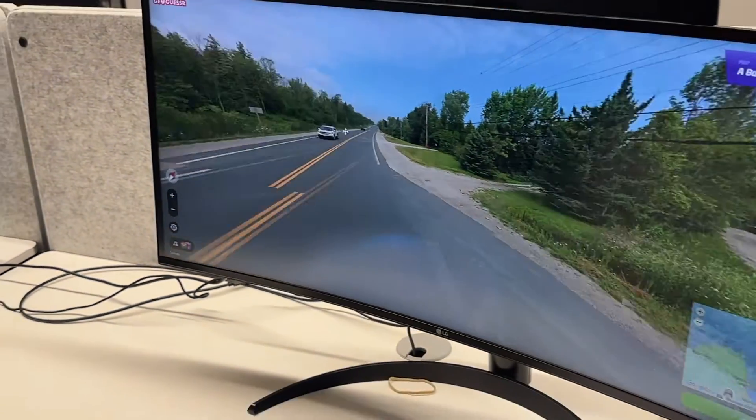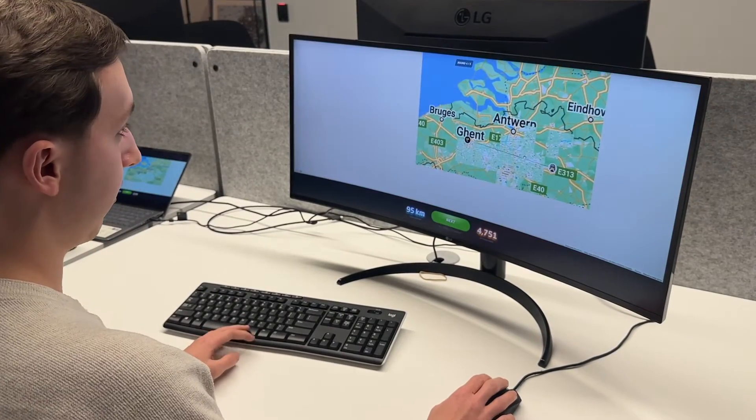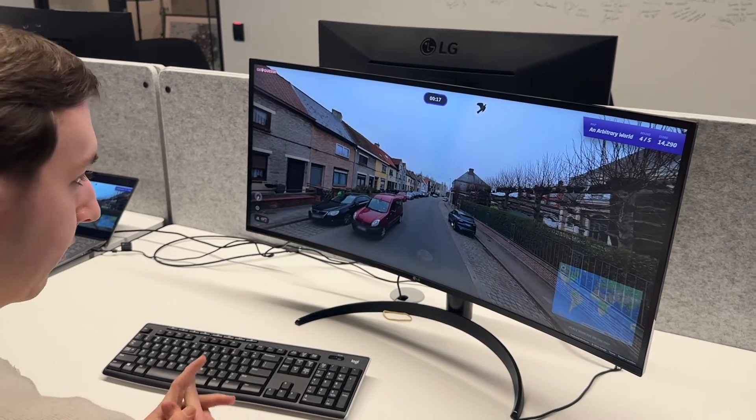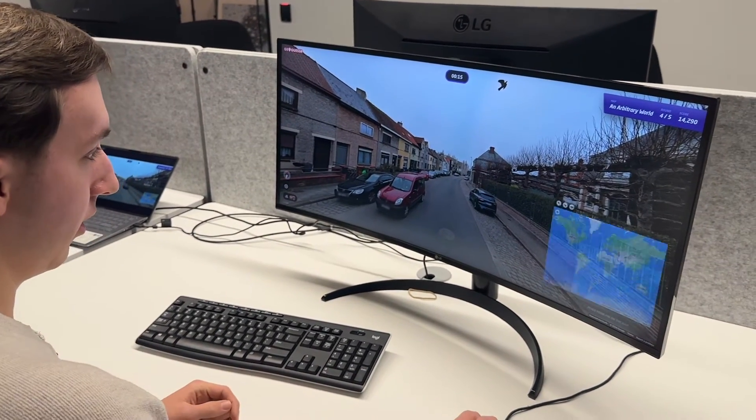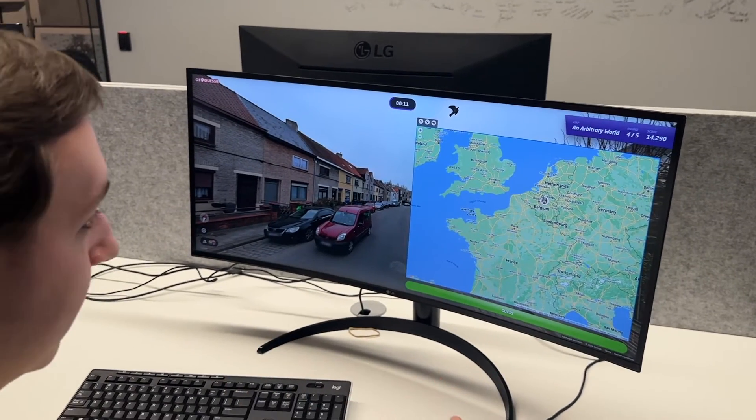That's something you can look at sometimes and figure out — not even just from cars, but also from how the signs are laid out on the road. How much time do you typically need with a photo to be able to tell where it is? I'd say I can typically get it within about five seconds, but if it's an easy round I could do it in 0.1 seconds or even less than that. It really just depends on the difficulty of the round.